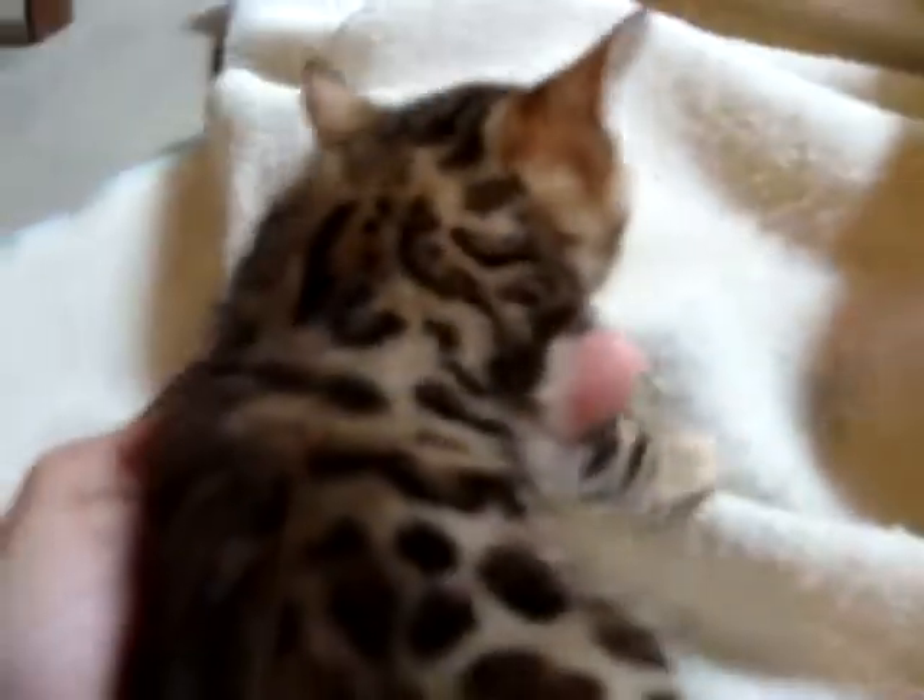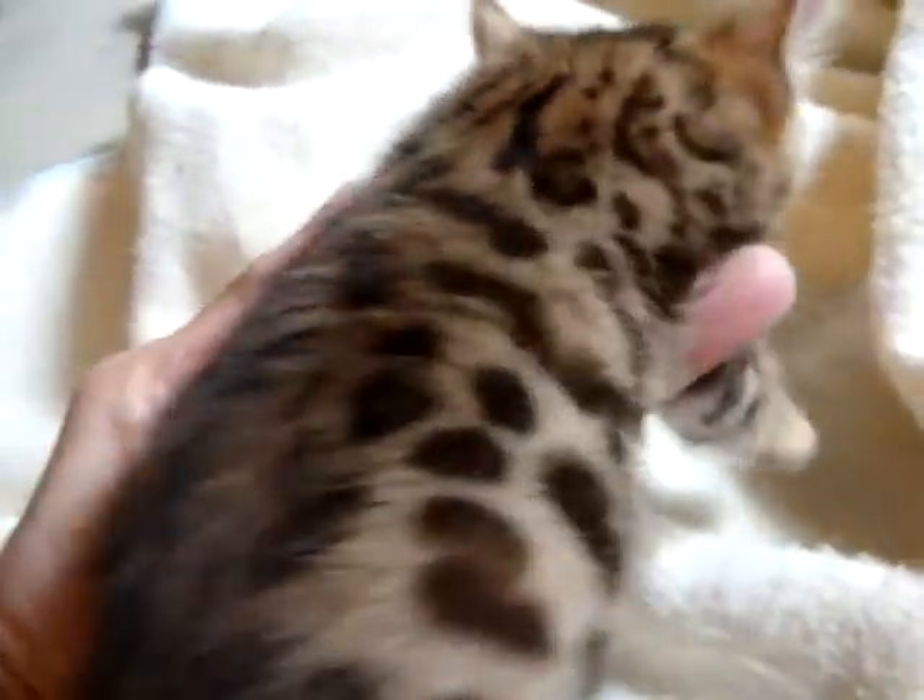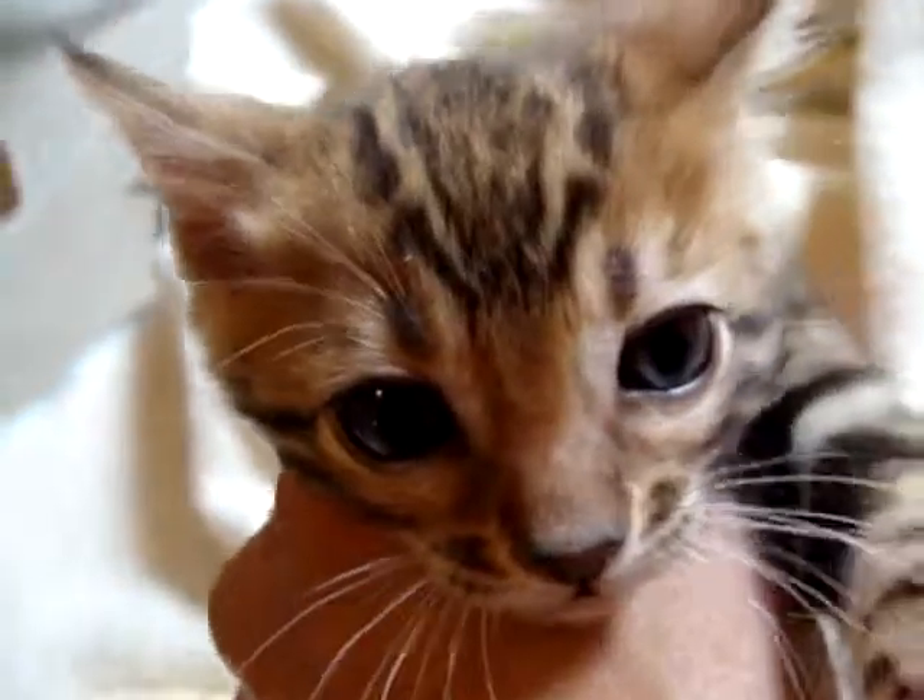We'll try this again. This is male two. You can see very rosetted, nice pattern on him, good color coming in, beautiful head.